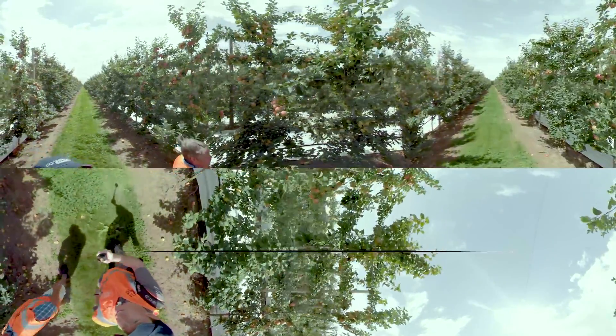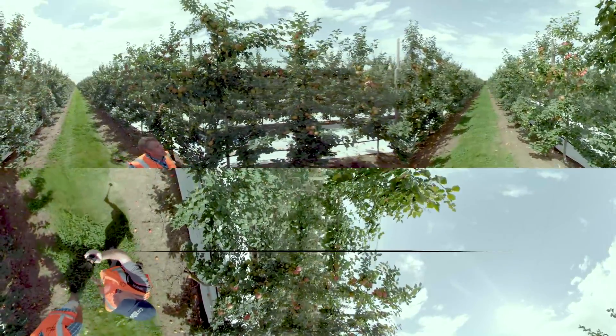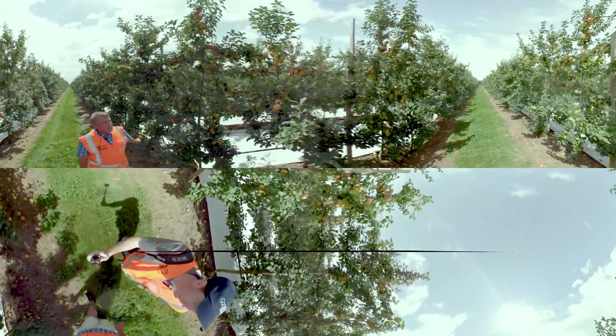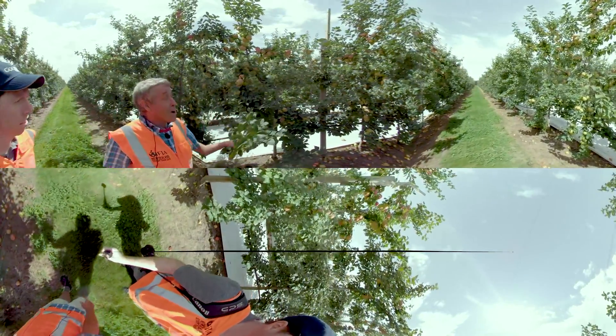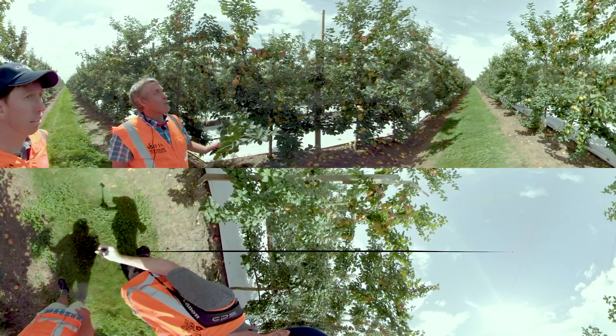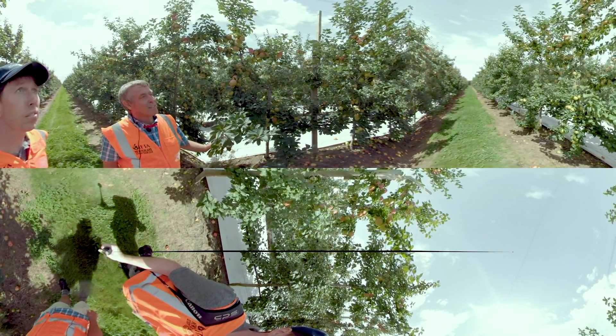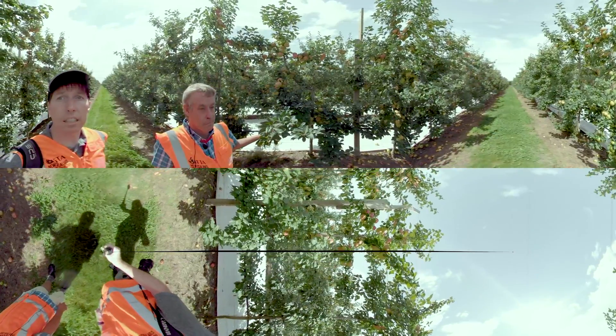You've got good height, but the height is very easy now with these trees — to calm them and control vigor, to get balance in the tree and regular production. This is a fully netted field.